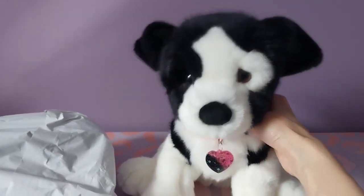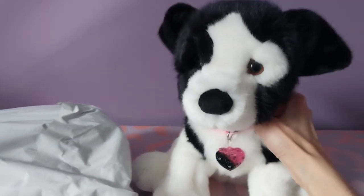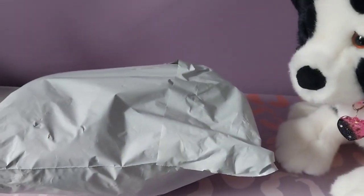Hello kittens! Silver here with Amelia the Border Collie by Douglas Cuddle Toys, and we have a package that arrived today.